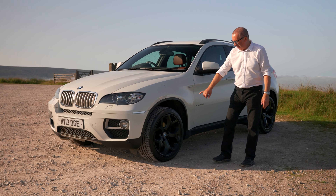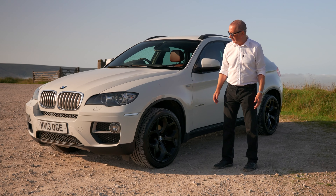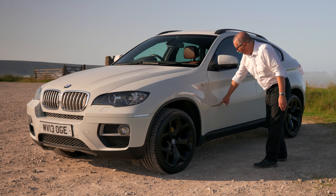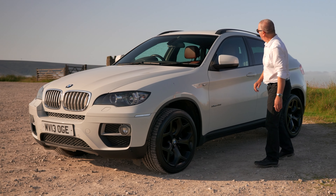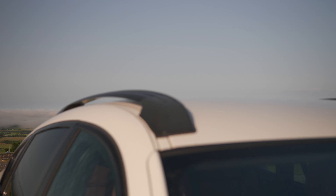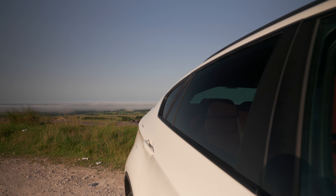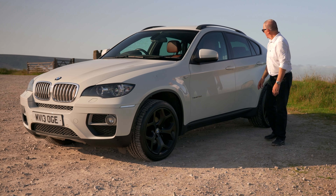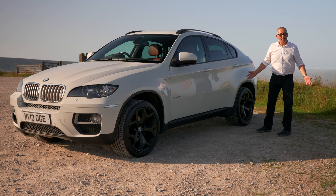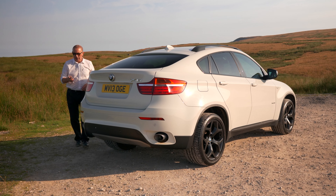We have the matte black five double-spoke alloys - quite a nice design to be fair. The 40d badge there, xDrive, the matte black roof carrier system. De-chromed around the windows, or matte black again, and then the plastic sill protector there. I think it's a nice sweeping back from the rear.